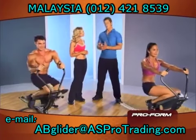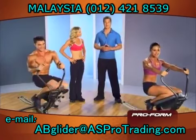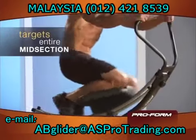Elizabeth, two things. First, the ab glider lets you exercise your entire midsection, so you quickly build muscle and burn fat.